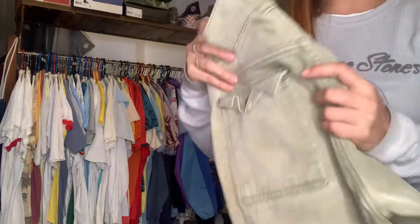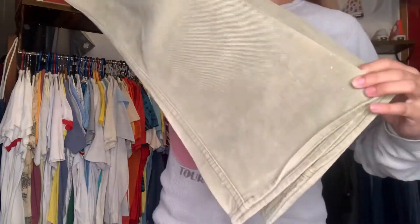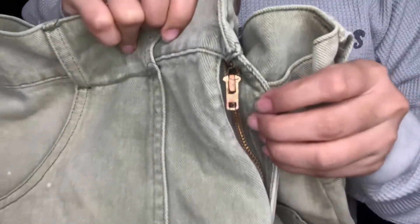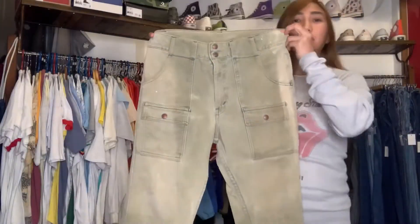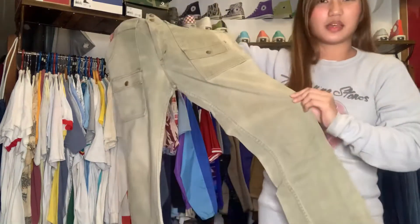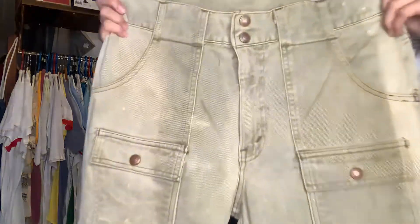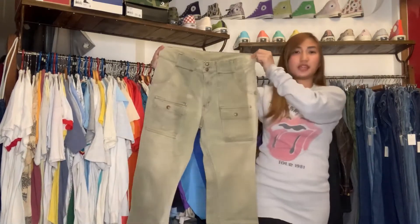Of course, we can't miss Levi's. This is a Levi's 70s bush pants. That's Big E right there. This is flare pants. It has two buttons at the front and the zipper is Talon. This is faded, but of course, this is already a 50-year-old pair of pants — so that's just normal. The body condition is still very good, no major damages. This is still very nice. This is only 5,000 pesos. 70s, Big E.